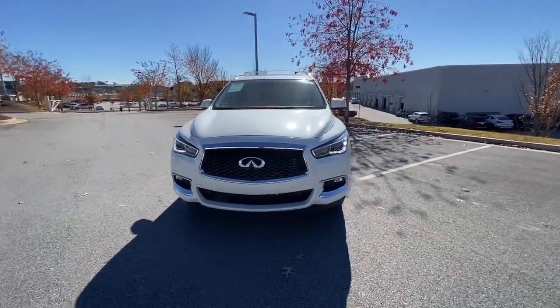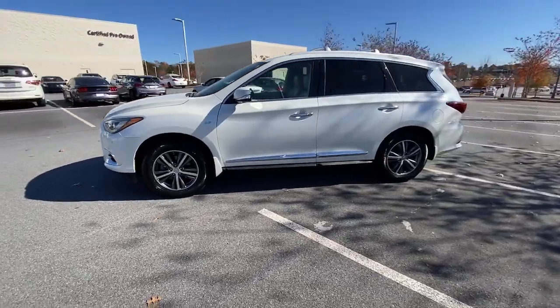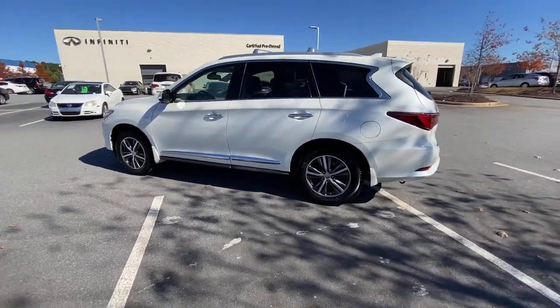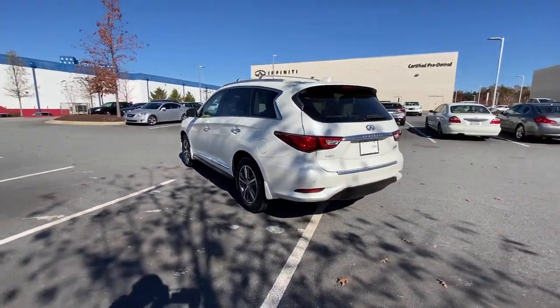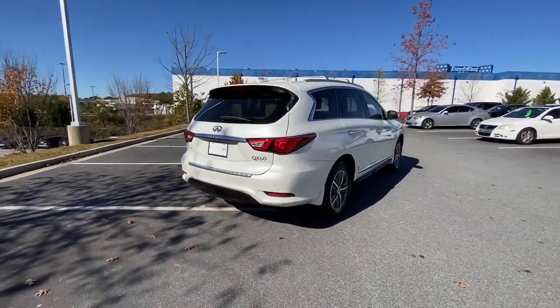Get into the 2018 Infiniti QX60. With less than 25,000 miles on the odometer, this vehicle stands out from the rest. This handsome QX60 delivers confidence and luxurious comfort on every drive.